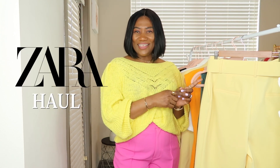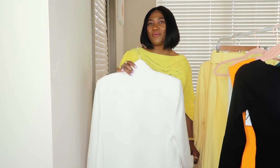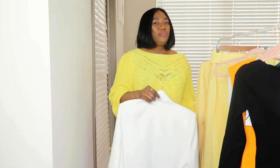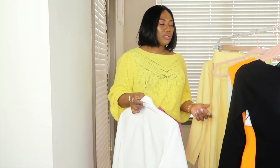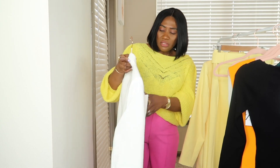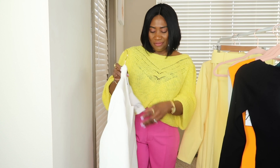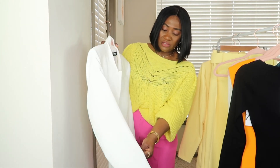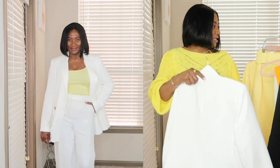The first item is this Zara white blazer. I have been looking for a white blazer for the longest time, and when I saw this on the Zara website I knew I just had to get it. I got this blazer in a size large — it is $99.90. It's a double-breasted blazer with a flap, which I really like. In this video I am styling it with a camisole top I got from Walmart, just to add a pop of color.